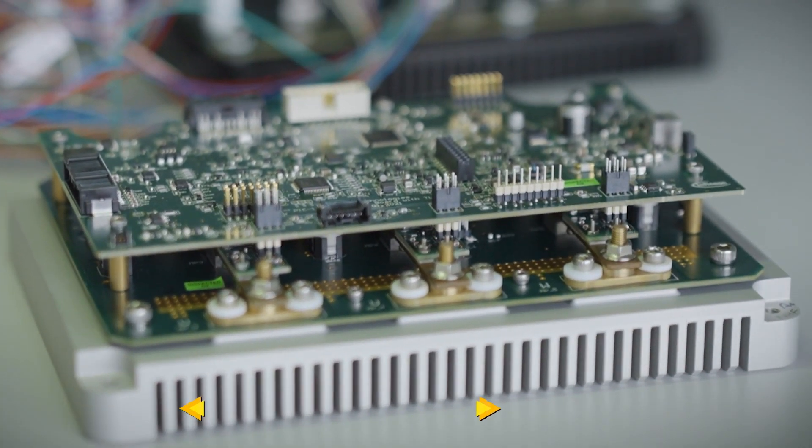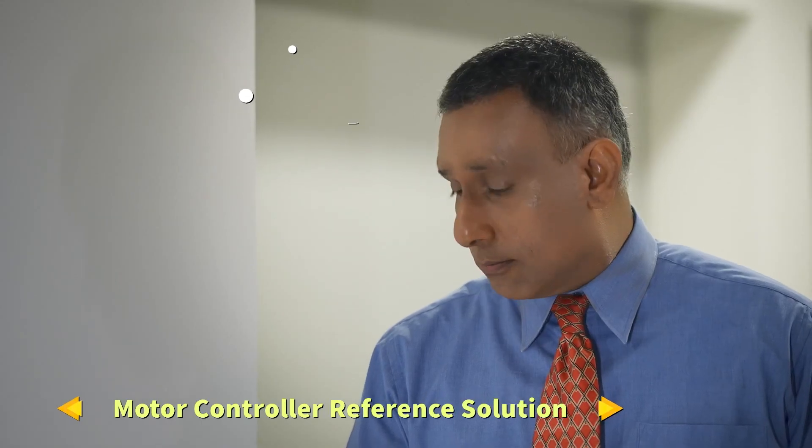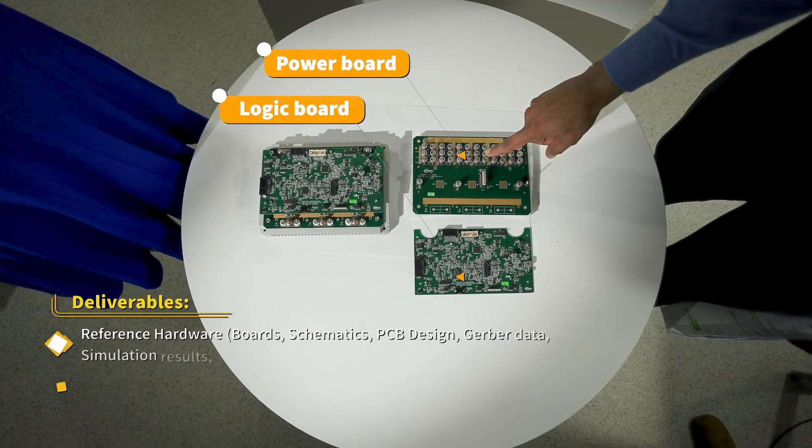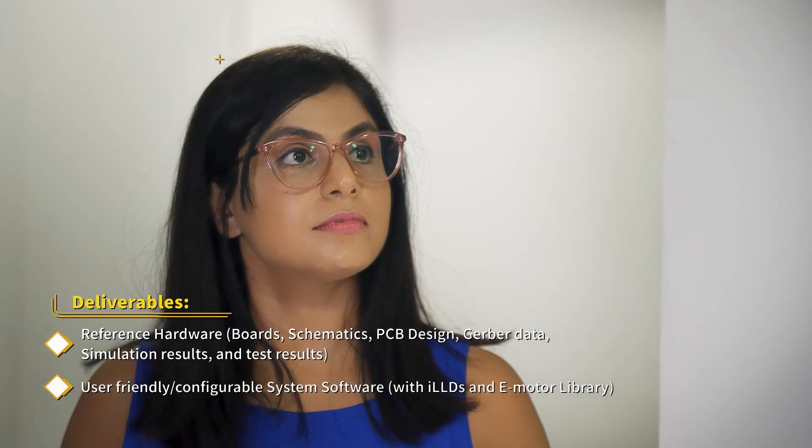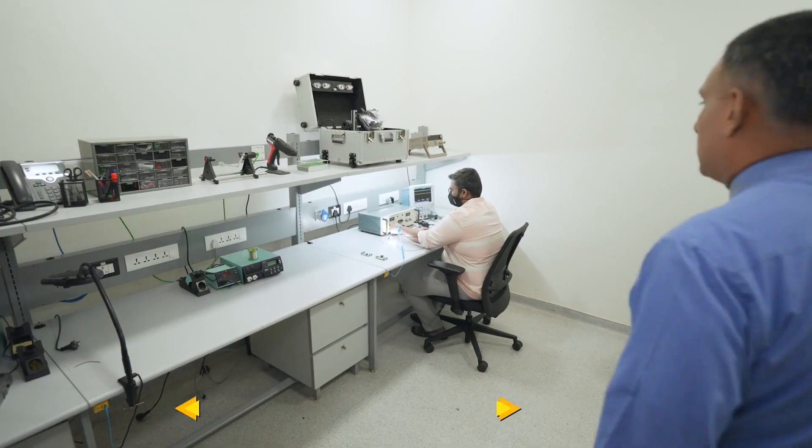This is our 48 volt inverter board. It uses a 2-in-1 solution. This is our logic board and this is the power board. Actually Priyanka, this is more than just a proof of concept — this really is a tier 1.5 solution.